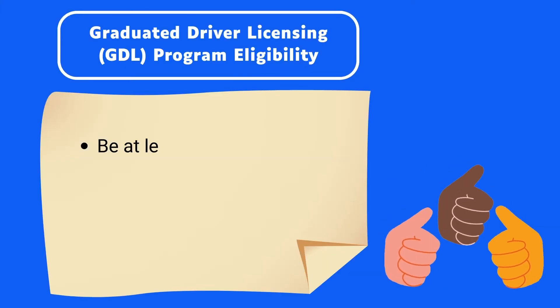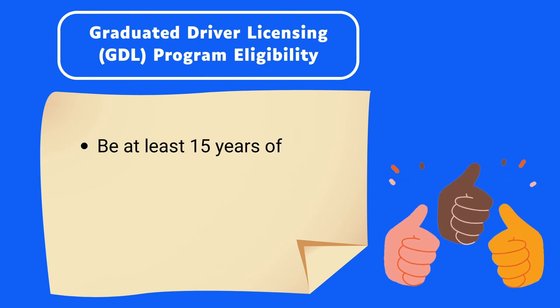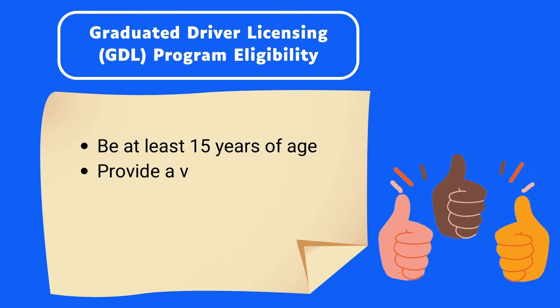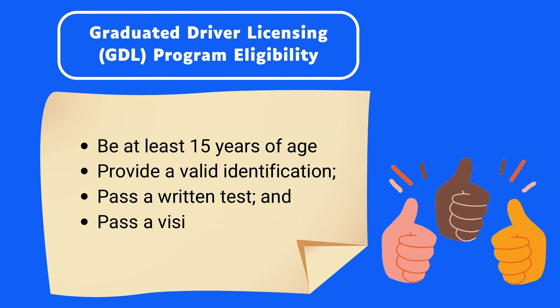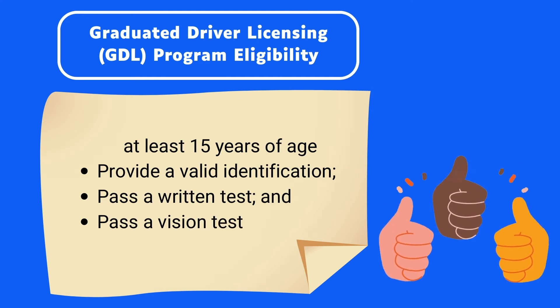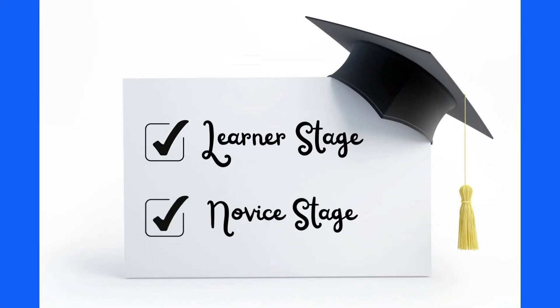If you've held your driver's license for less than two years in a jurisdiction outside Canada, you will need to enroll in the Graduated Driver Licensing Program. To get your full license, you have to complete both the learner and novice stages of the Graduated Driver Licensing Program.